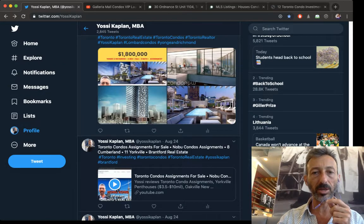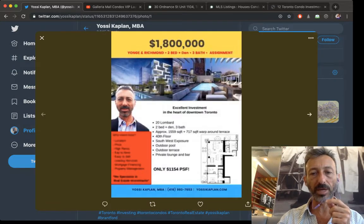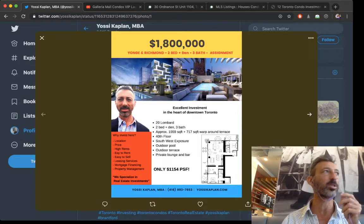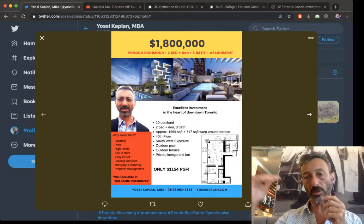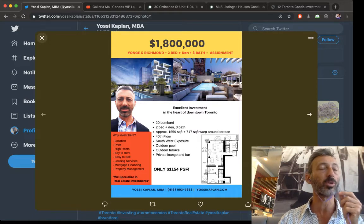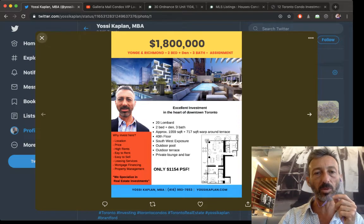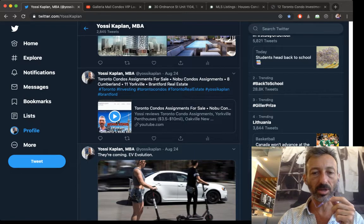Next is Yonge and Richmond — 40th floor penthouse, two bed plus den, three bath, large unit, almost 1,600 square feet, at $1.8 million, which is $1,154 a foot. Dollar per foot is down a bit because it's a large unit but it's still $1.8 million. This is great for an executive running a financial company in one of the downtown towers. More and more towers are coming downtown and we're going to need housing for people making two, three, four, five hundred thousand dollars a year.